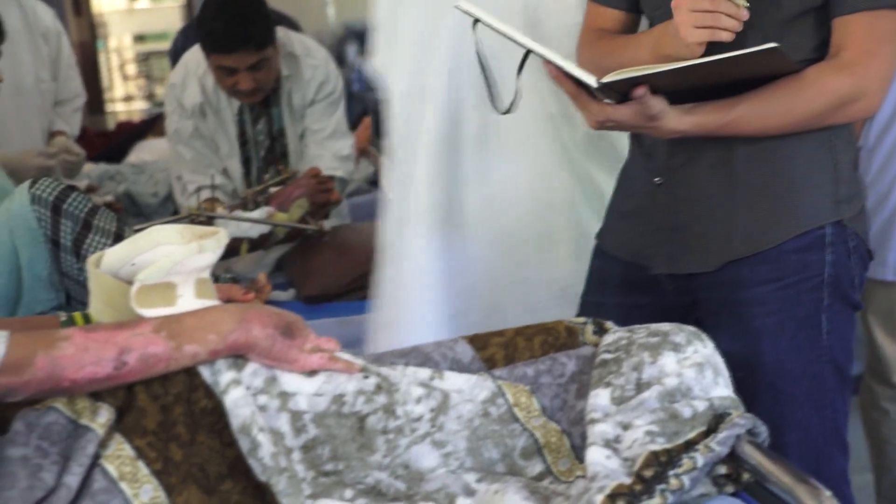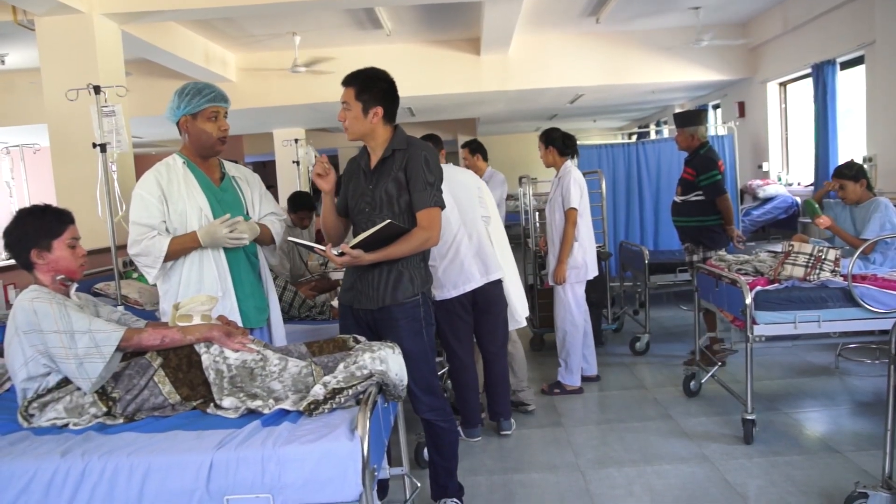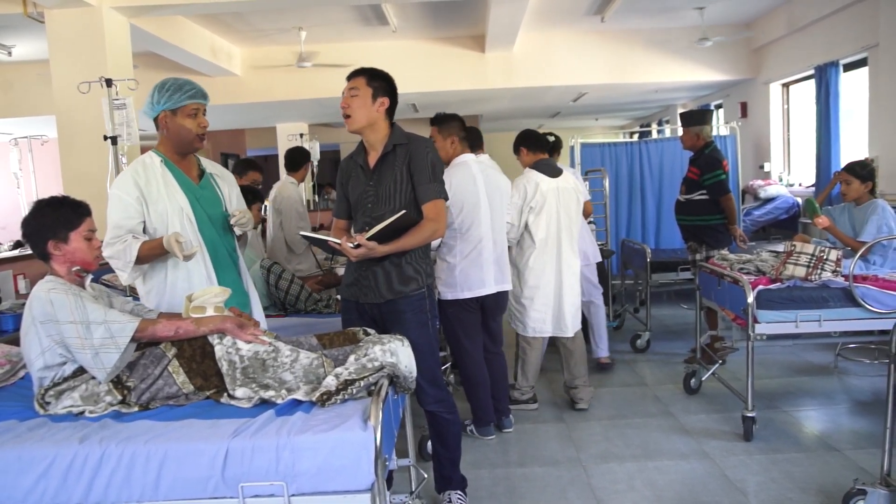Now in the US, patients with burns on up to 80% of their bodies are still treatable. In countries like Nepal, if a patient has a burn covering more than 40% of their body, that patient is considered untreatable. It's because they don't have a good way to prevent burn wound infection here.